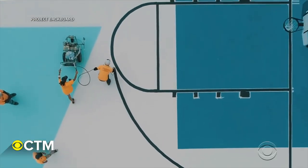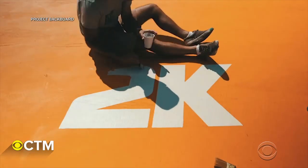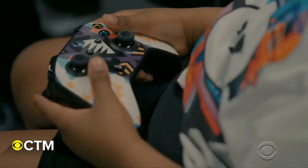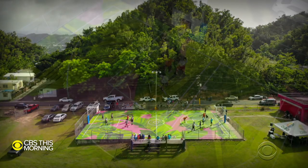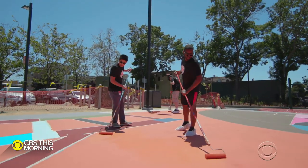To make it all possible, Project Backboard teams with sponsors like video game maker NBA 2K. The cost? Around $50,000. Being out there and physically playing the game is so important to develop those skills that you need in life. You need to know how to cooperate with a team, be a leader. That's why we build these courts and why it's so important to us.